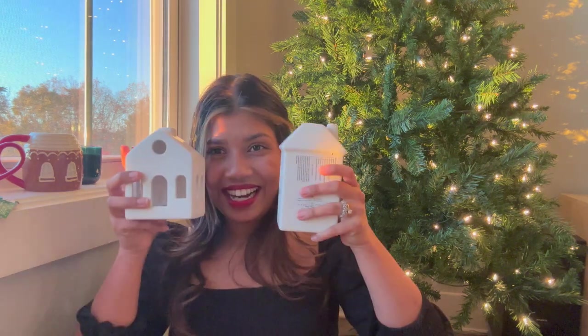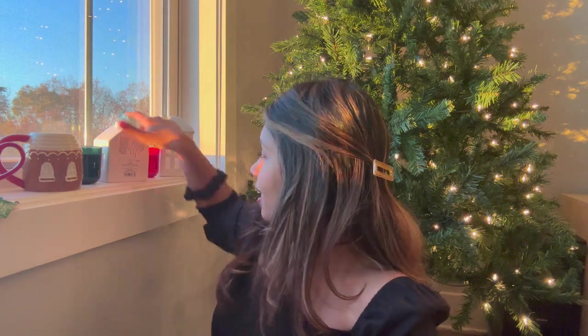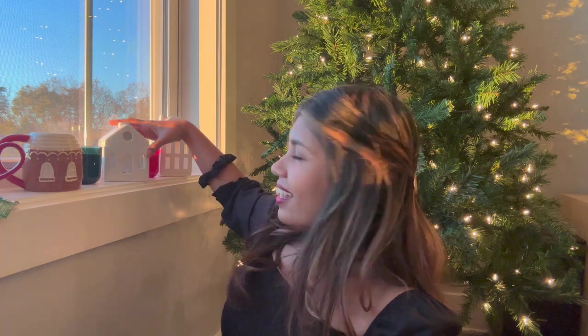I also have these super cute little light-up houses. They're $5 each and I'm planning to get a few more to make a little Christmas village — I've always wanted to do that. I got two for now and might add one or two more. The best part is they already light up, so I don't need to find battery-operated fairy lights for them — that's a win-win.